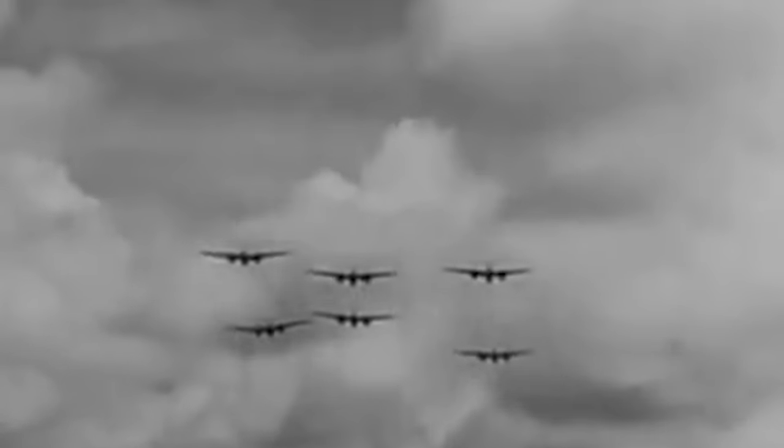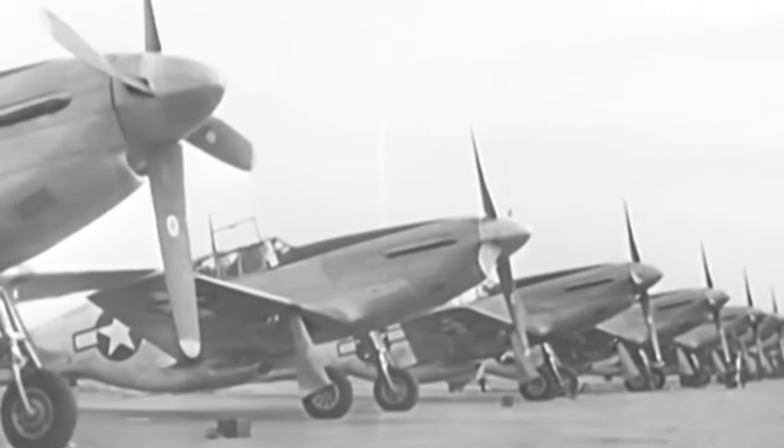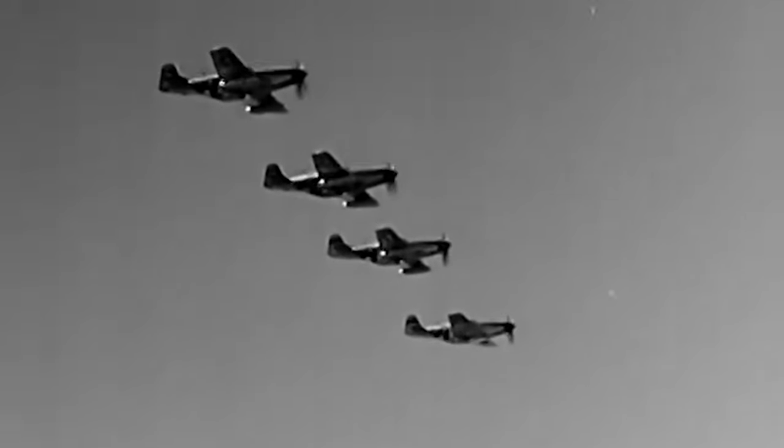Amid the rapid technological maelstrom of World War II, cutting-edge aircraft in 1939 found themselves obsolete by 1942, as the aviation industry churned out ever more fearsome and sophisticated warbirds.